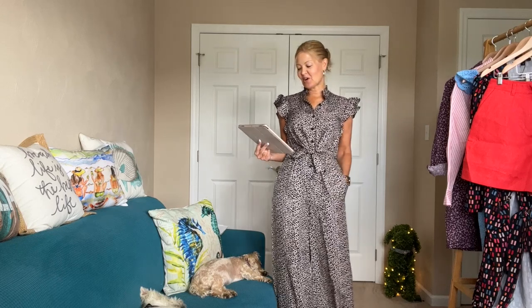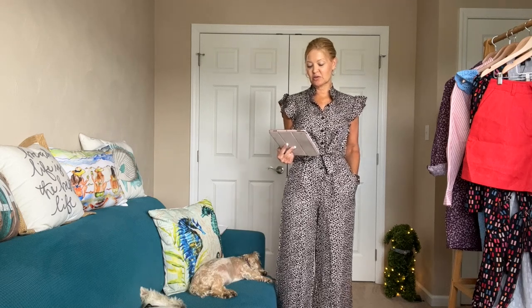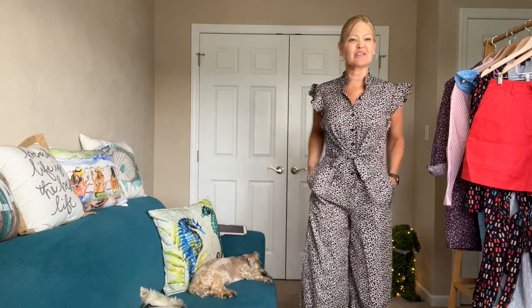This one is called the Ruffle Sleeve Silk Blend Cropped Jumpsuit — it retails for $495. If you want to keep it, it'd be 30% off at $346. It's by Rebecca Taylor. I am so in love with it.